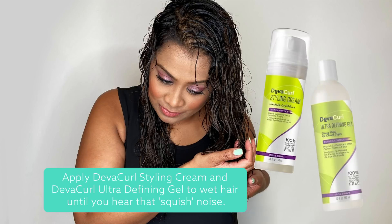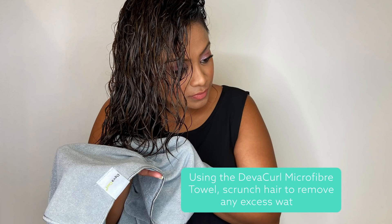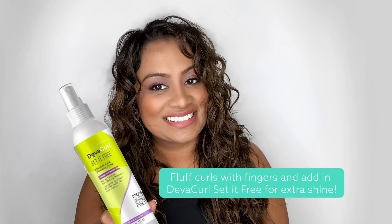Apply Diva Curl styling cream and Diva Curl ultra defining gel to wet hair until you hear that squish noise. Using the Diva Curl microfiber towel, scrunch hair to remove any excess water. Diffuse hair using the Diva Curl Diva Fuser diffuser. Fluff curls with fingers and add in Diva Curl Set It Free for extra shine.